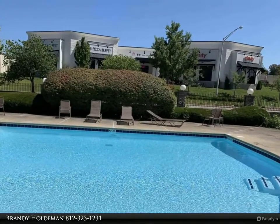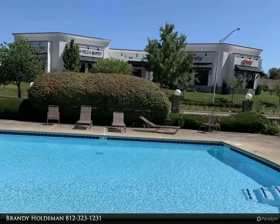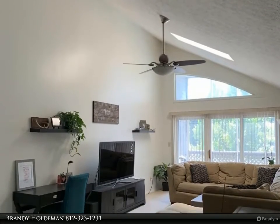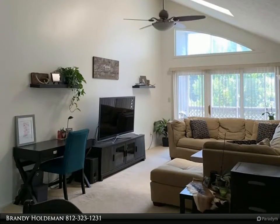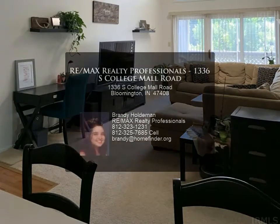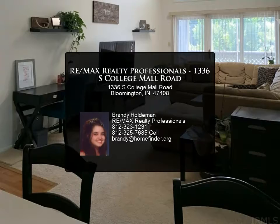The one-car attached garage has a garage door opener as well as a programmable keypad outside. The complex also has two swimming pools. For more information, review the details below or contact Brandy Holdman at 812-323-1231.